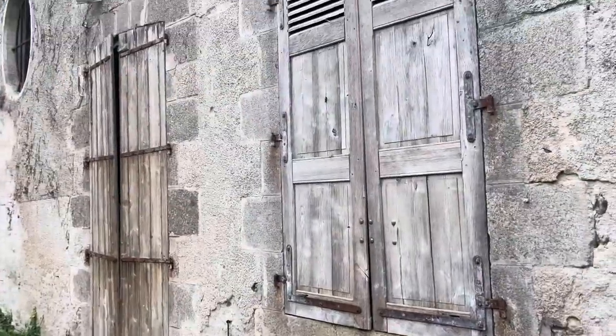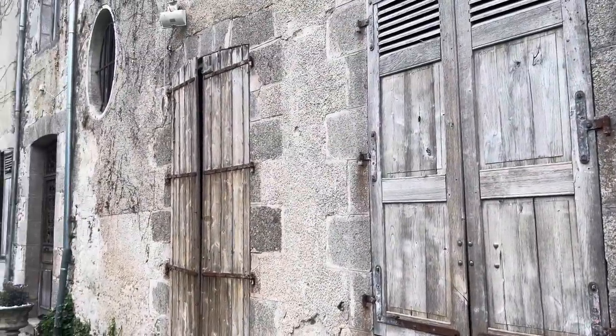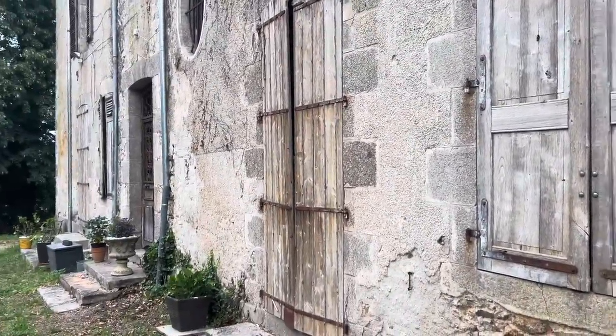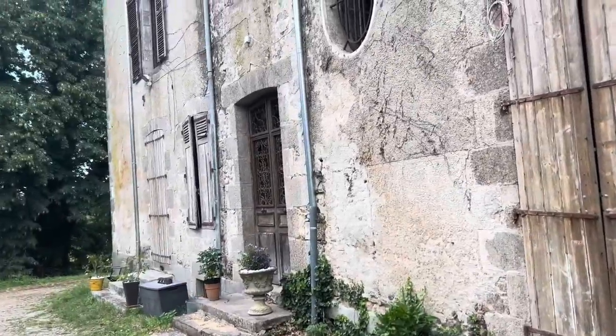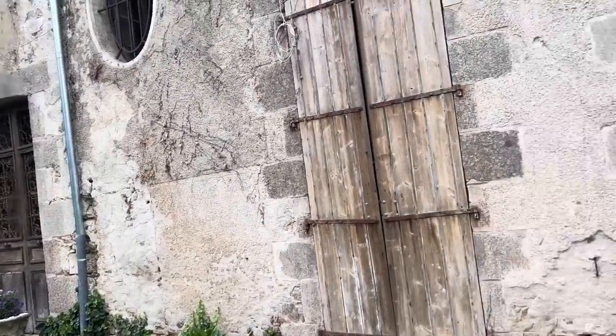The shutters have been pressure washed, the doors have been pressure washed, and the door shutters have been pressure washed as well. Slowly we're getting there, one step at a time.